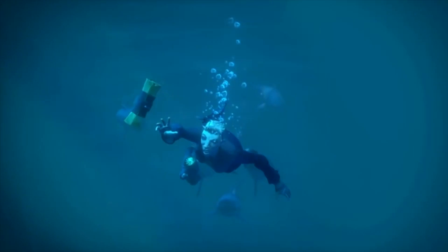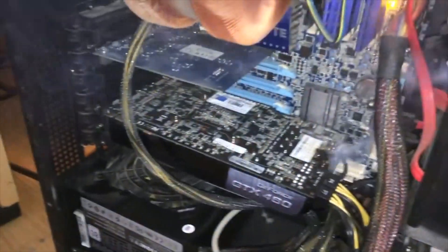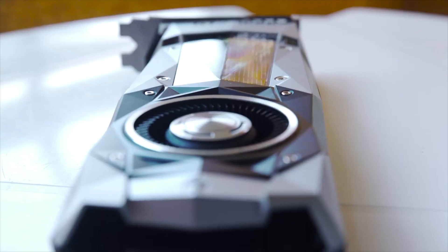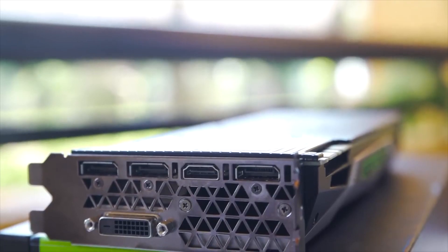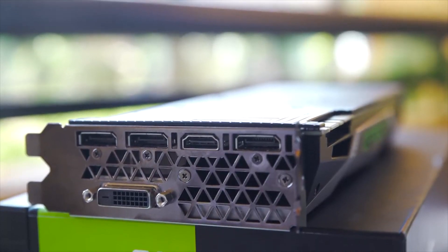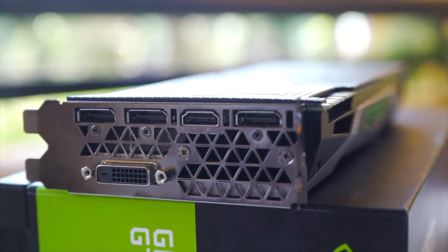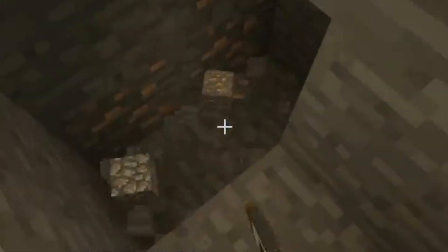PC hardware has been hit by a real phenomenon recently. The price of PC graphics cards or GPUs — those things that all PC gamers need to power their games — have been absolutely skyrocketing. Take the powerful GTX 1080 Ti for example, a hefty card with a hefty price. You'd normally be looking at about £680 for one of these, but now it costs about £200 more and it's out of stock almost everywhere.